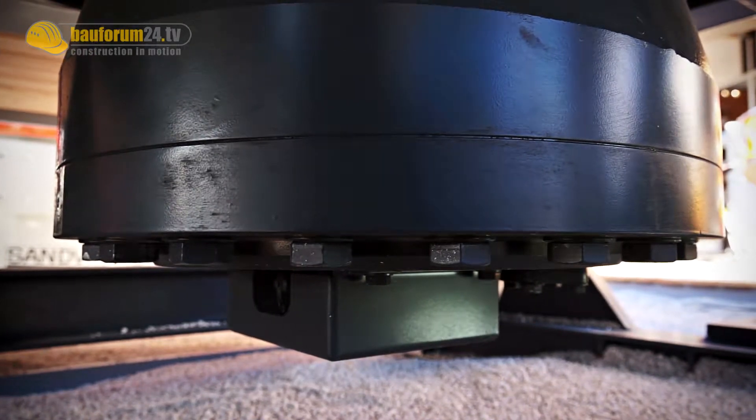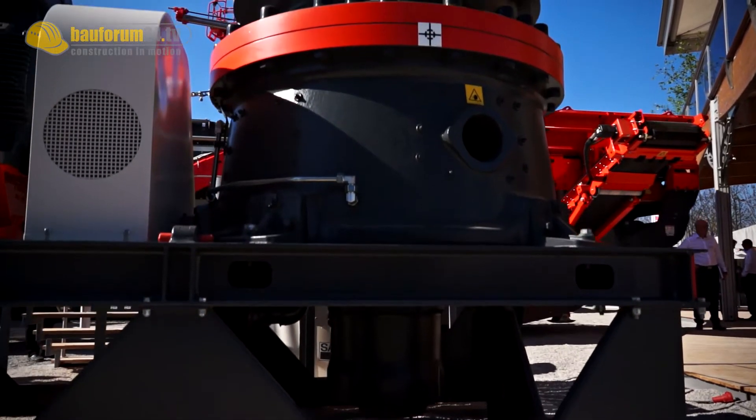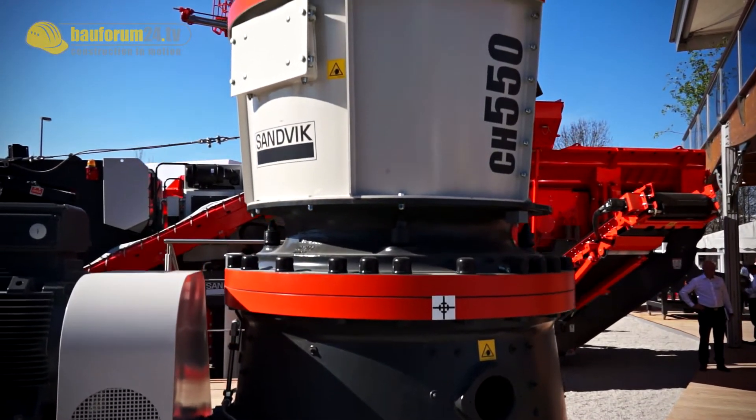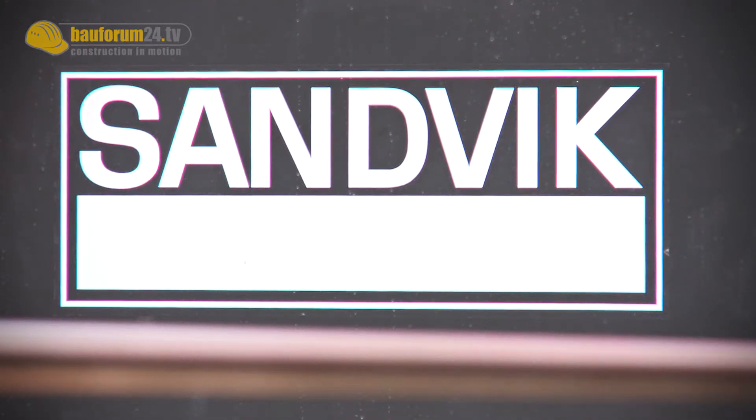The crusher itself is a very compact design, and that has been very carefully taken into the project. With this hydrocone concept, we started in the fifties — this is the traditional way of making our crushers at Sandvik — and now we are utilizing the expertise and knowledge from that history.